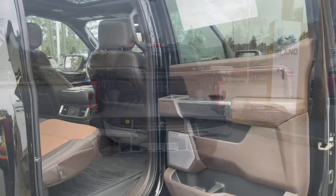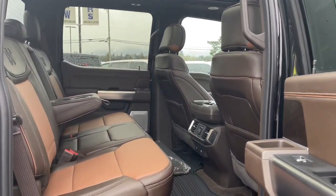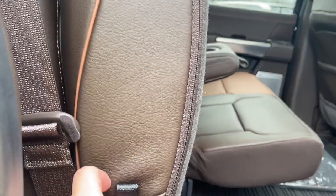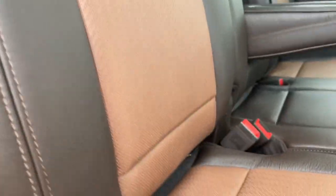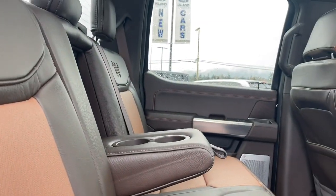On your key fob you have remote start. Storage and speaker in the door as well as power windows. Seating for three in the back with a 60-40 split — simply pull the tab and you can lift the seat right up, giving you more room on the floor. Pull the tab again and it brings it right down. There are anchors at the base to tether baby seats and an armrest in the center with a couple of cup holders.